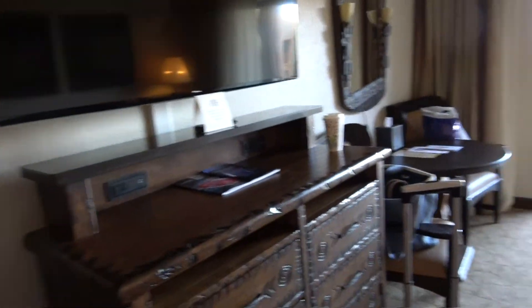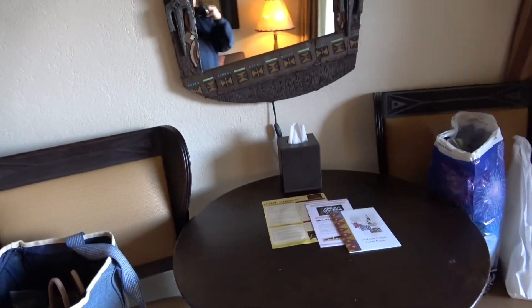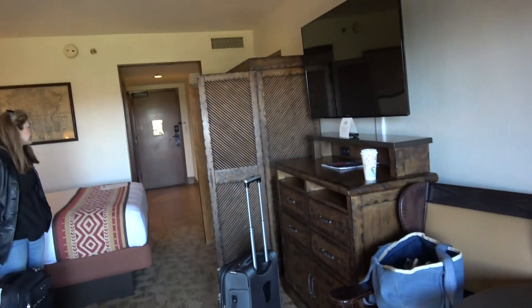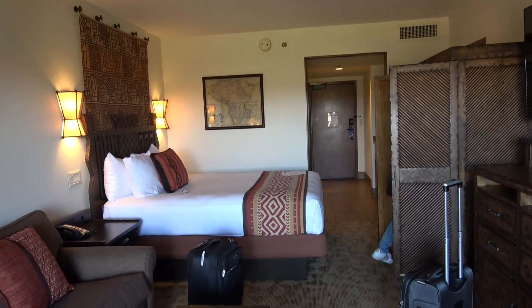There's our bed. There's a closet here with a safe — pretty nice. Large TV. This is a pull-out couch. And of course the savannah view you saw before. All I can say is this is a really, really nice location, and highly recommend it. Room 5320, Savannah View, Animal Kingdom Lodge, Jambo House.